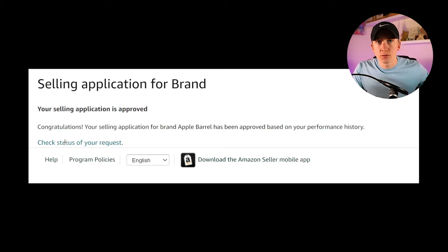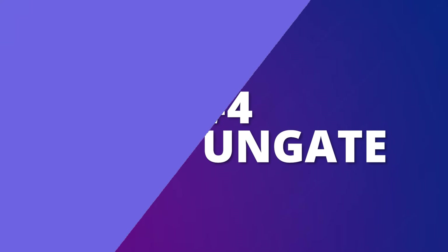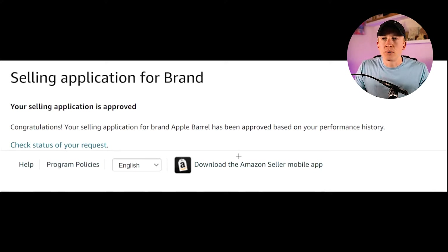Once you complete those steps, whether it's one of those three types, you may get: 'Your selling application has been approved.' In this case, it was actually an auto-ungate — I applied to sell and it immediately said I was auto-ungated. That's an excellent result, especially as a newer seller, because you don't have to get a distributor invoice or do any of those other things. This can happen after going through the subcategory video process as well. It ultimately depends on the brand or category.